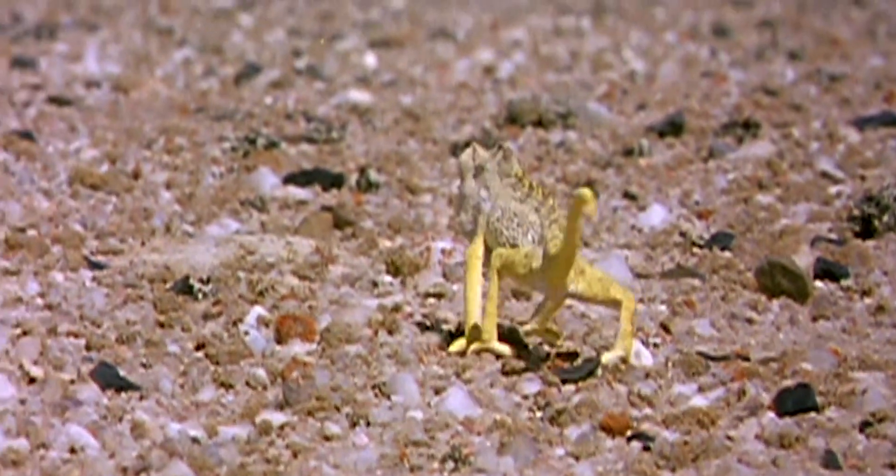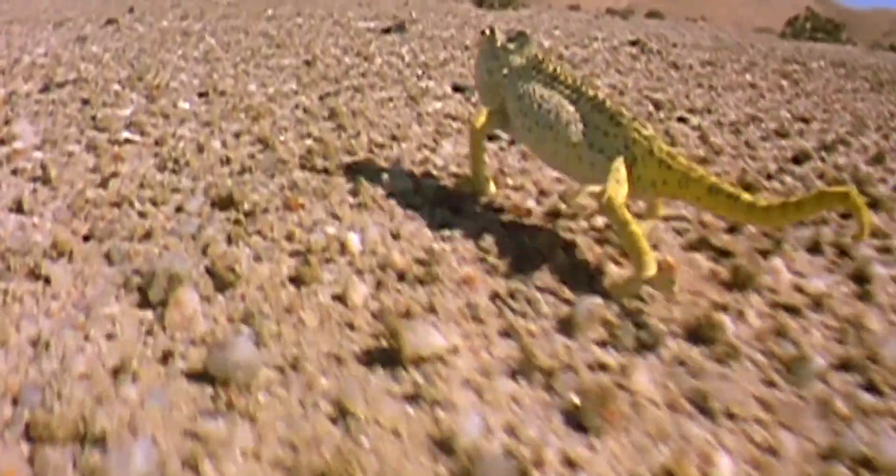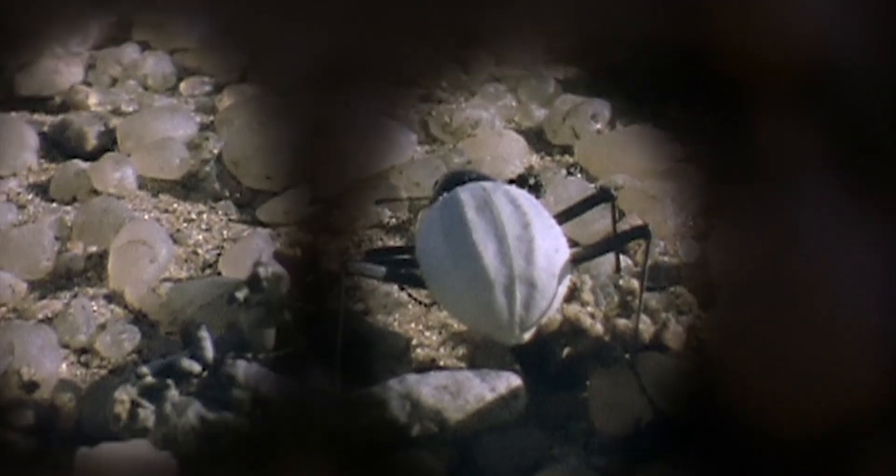This Namib chameleon is tracking a beetle. The beetle will be lucky to escape now its movement and direction have been spotted. Once the beetle stops, the chameleon reorientates its eyes.